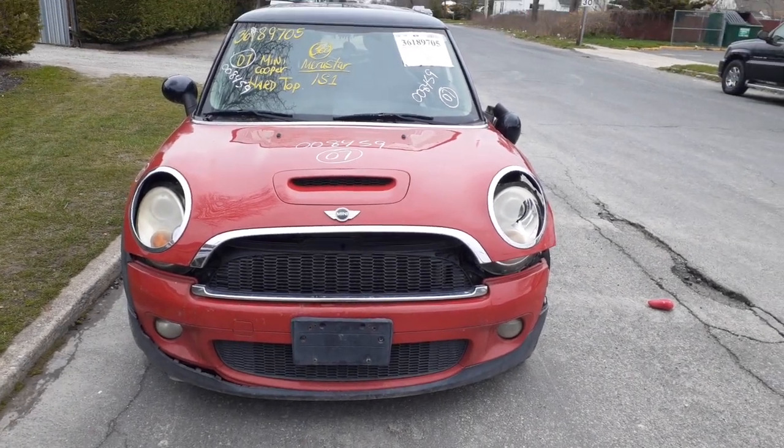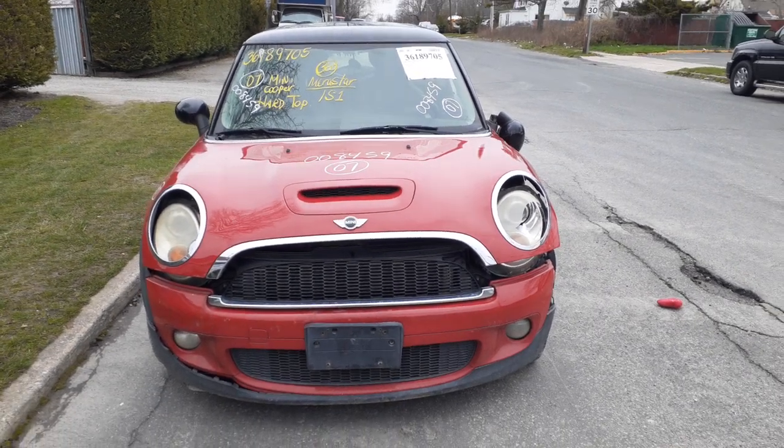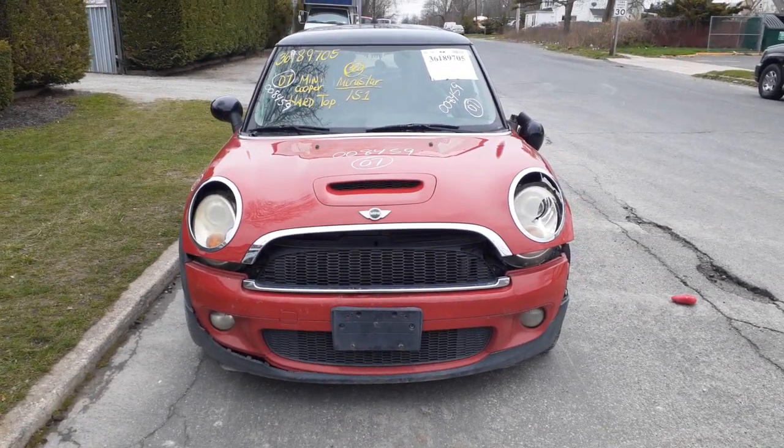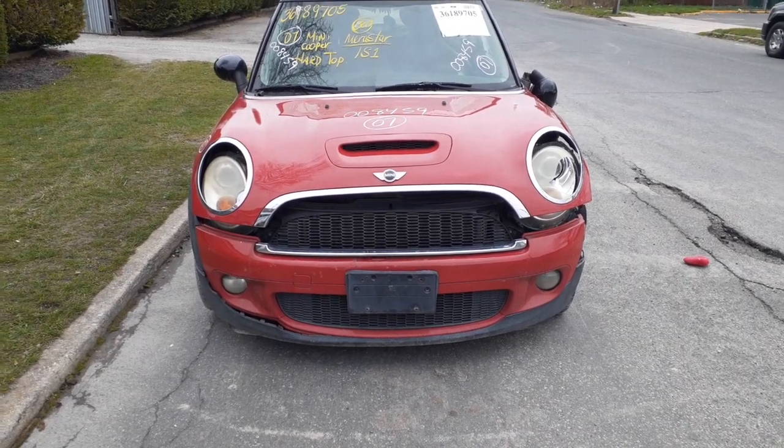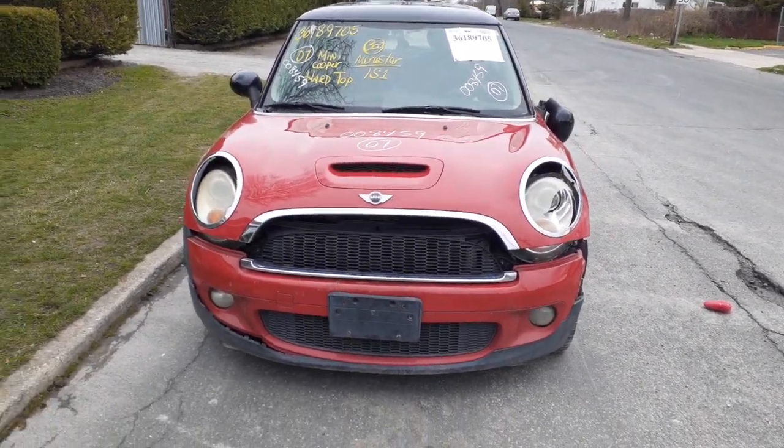Newest addition to the M-Turbs: a 2007 Mini Cooper. It's a Cooper S with a 1.6 turbo, automatic, 105,000 miles. Stock number is 8459.